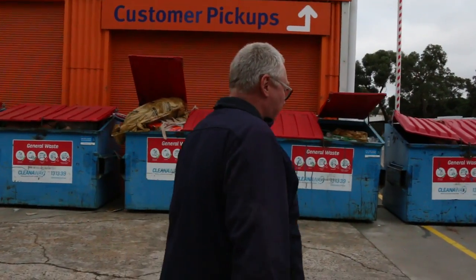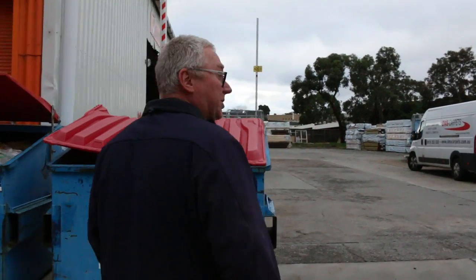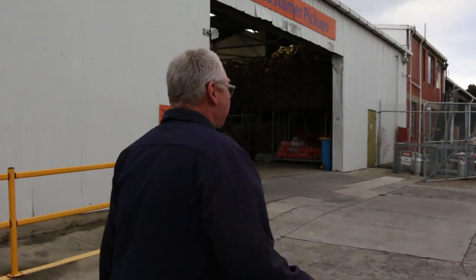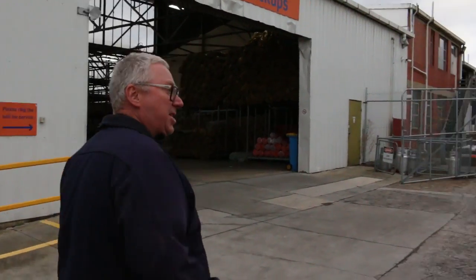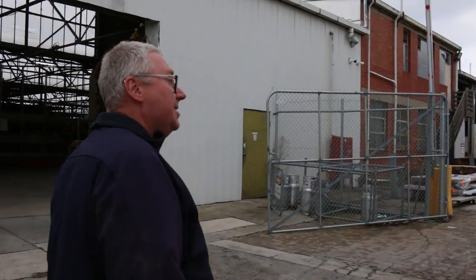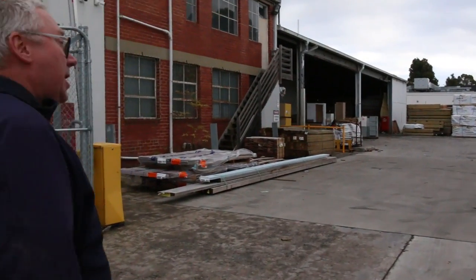Making our way inside the main part of the yard now. Once again there's over a thousand lots in this week, and we've got some fantastic doors — they'll be sold in pallet lots. Some really really good looking gear there: entrance doors, internal doors, all sorts of sizes. We'll get a close look at those when we get up that way.